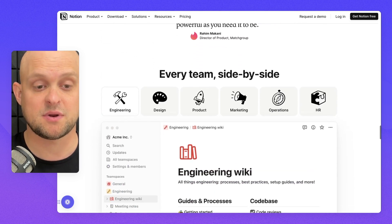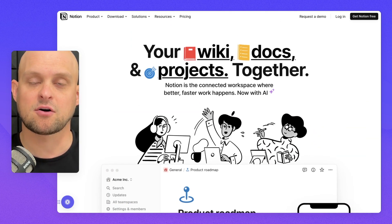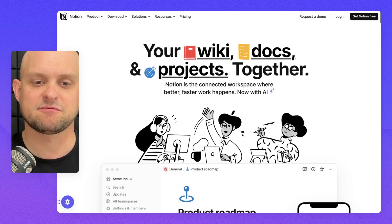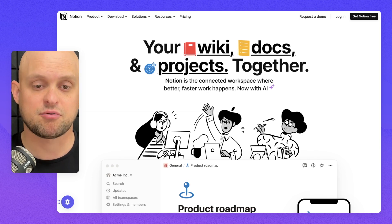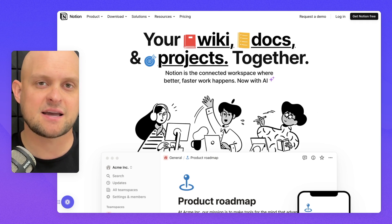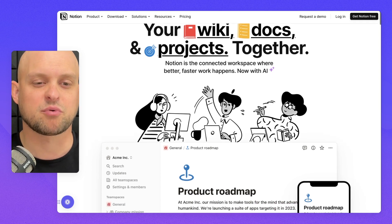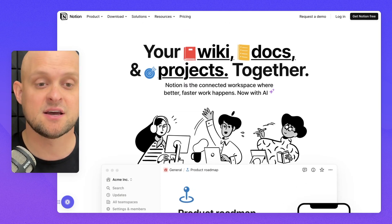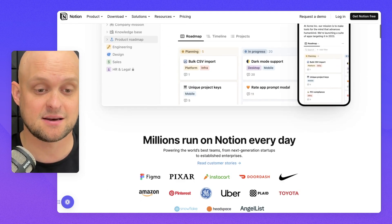Scrolling back up to the top, the first thing I love is they are using multiple colors to identify different types of services or features. In a product that has so many different features, sometimes it's nice to specify those things by color. If you only have one brand color it can get really overwhelming, so instead they're using red, yellow, and blue, and they're going to be using these icons throughout the entire site.